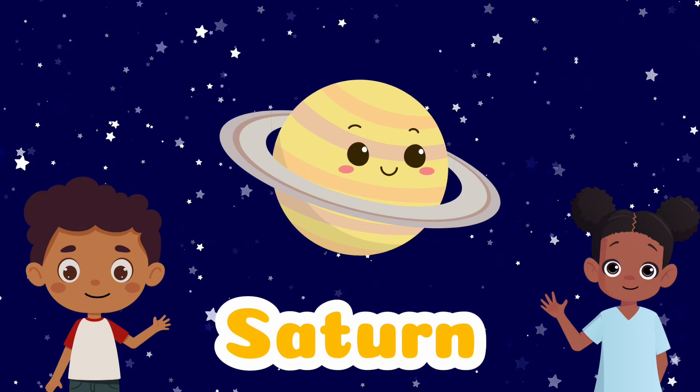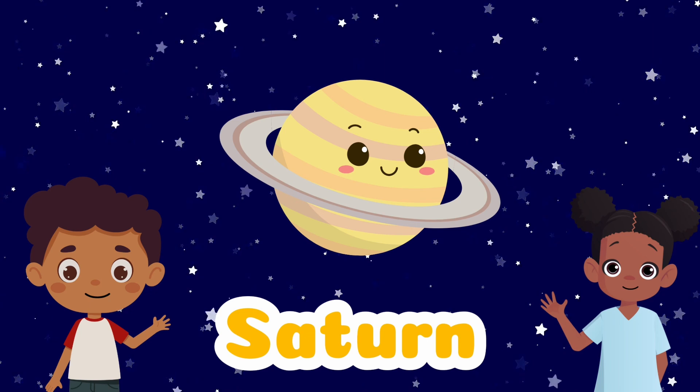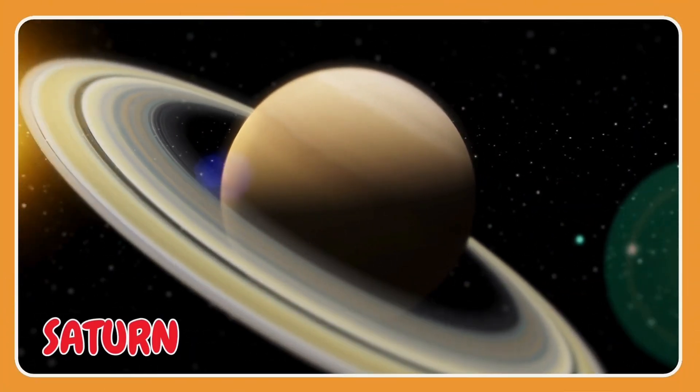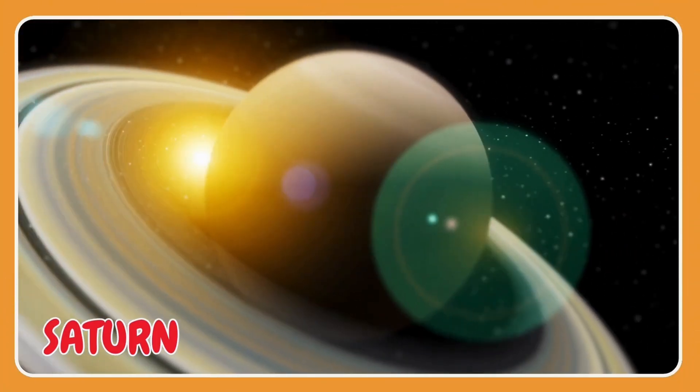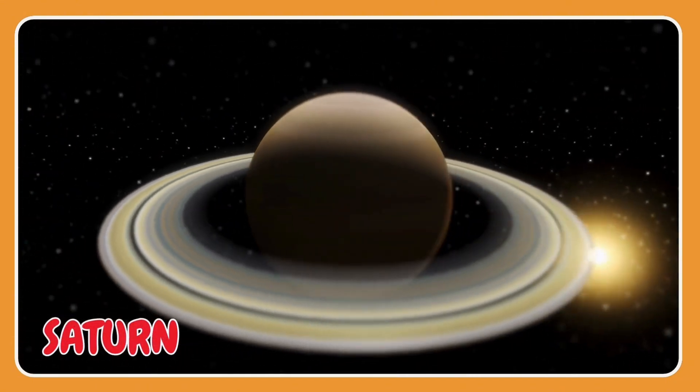Saturn — you cannot stand on Saturn because it doesn't have a solid surface. It's made mainly of gas.